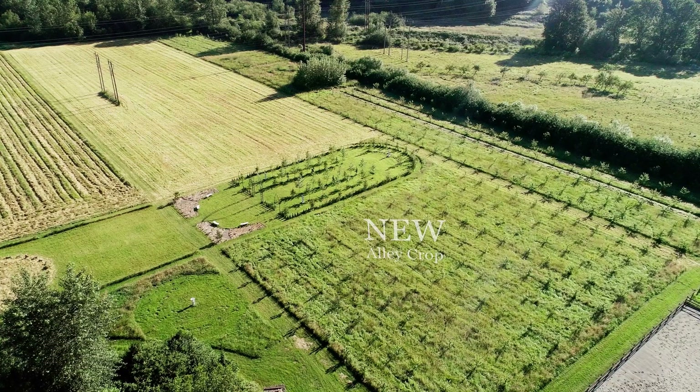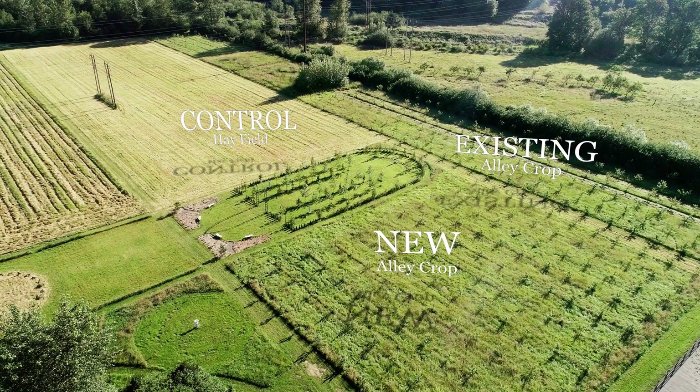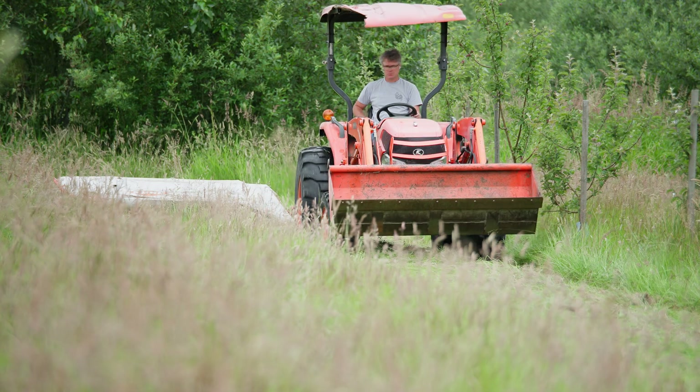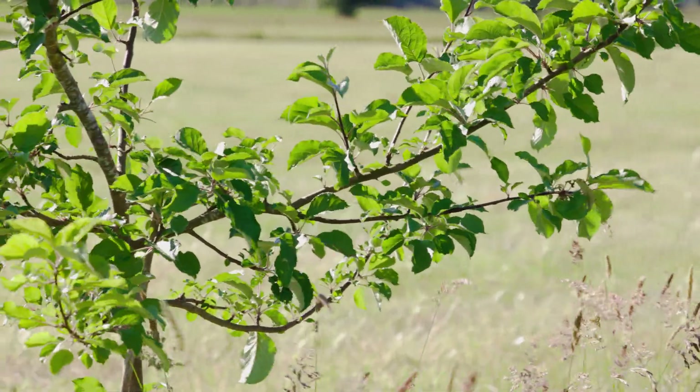Those three plots — just sort of seeing what maybe are the differences. I'm not a fortune teller. I can't see the future as to what the ecological and economic benefits of agroforestry are. And that's sort of the whole reason the Western SARE research project was really important, because you don't know.